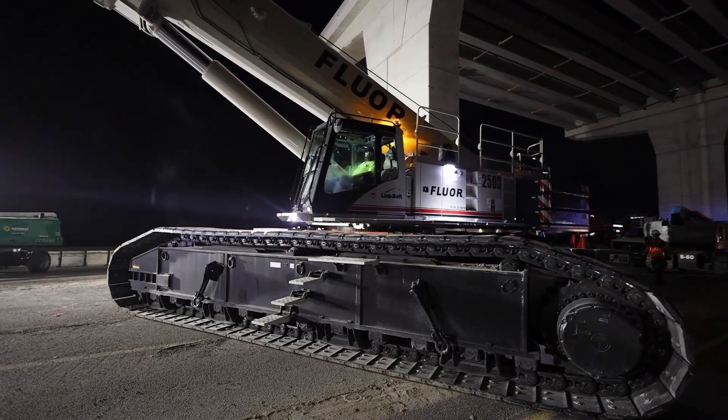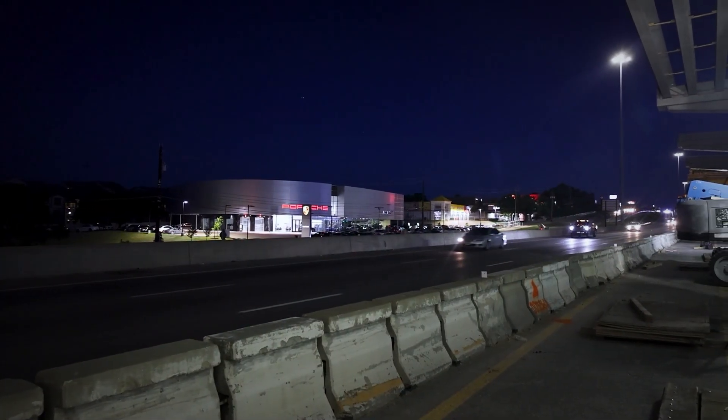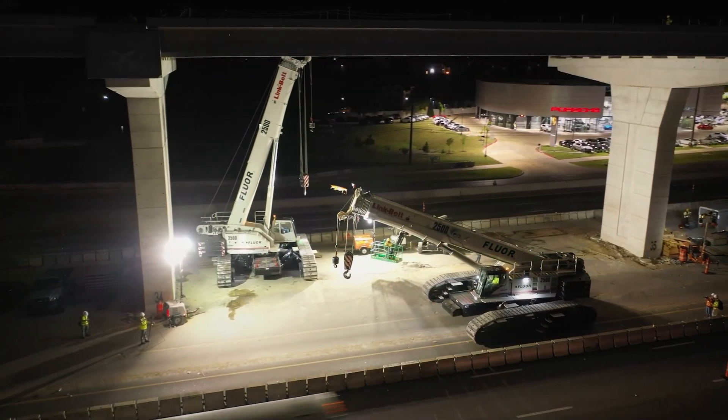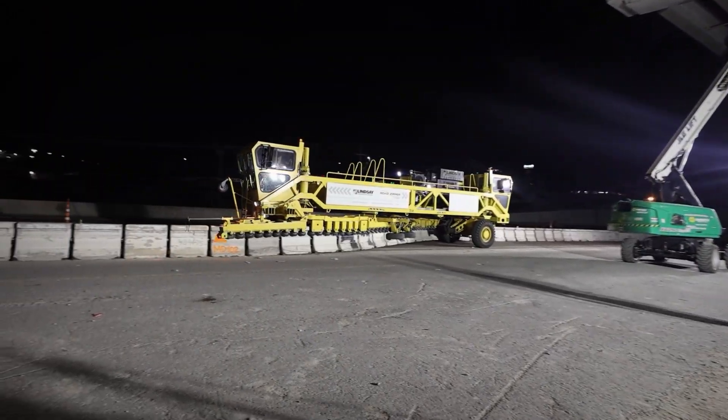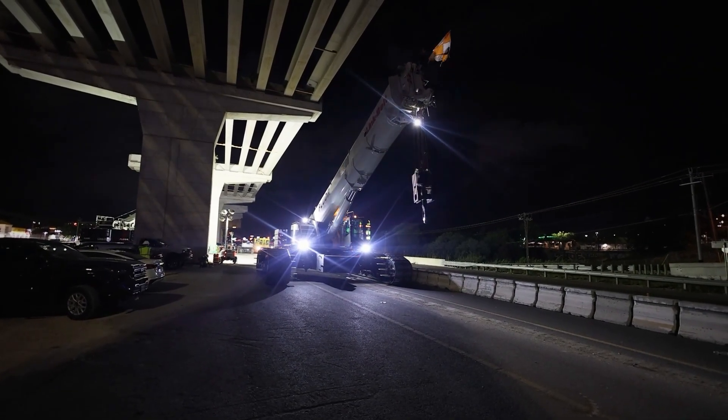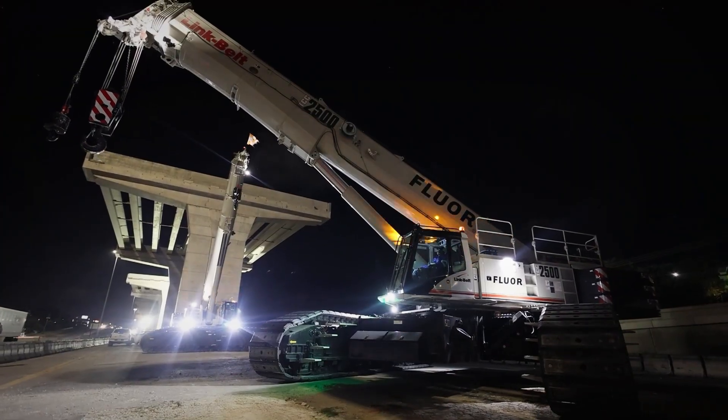These are larger machines, so we have a harder time moving them around during the day because of the tight space on the job site. At night, we get the lane closure, we can push the retaining wall out of the way, and we'll move them around a lot easier. On these pads, you can cut around real easy on a dime.